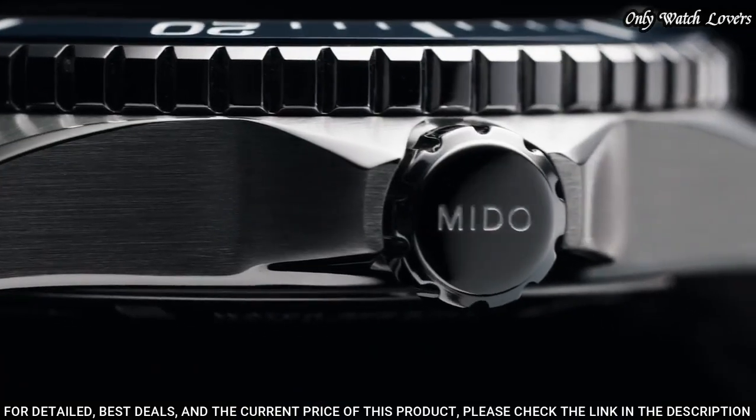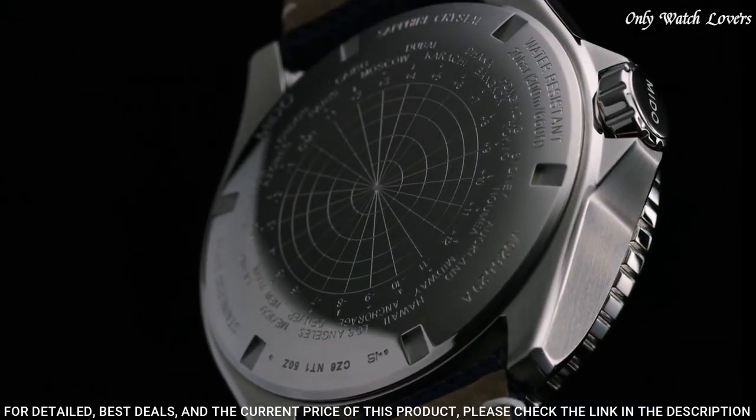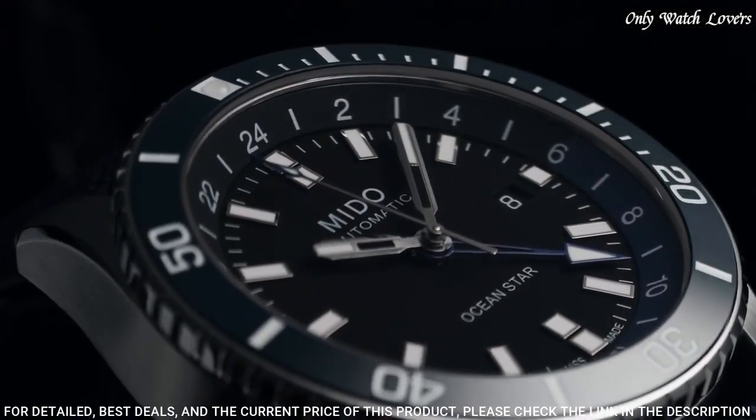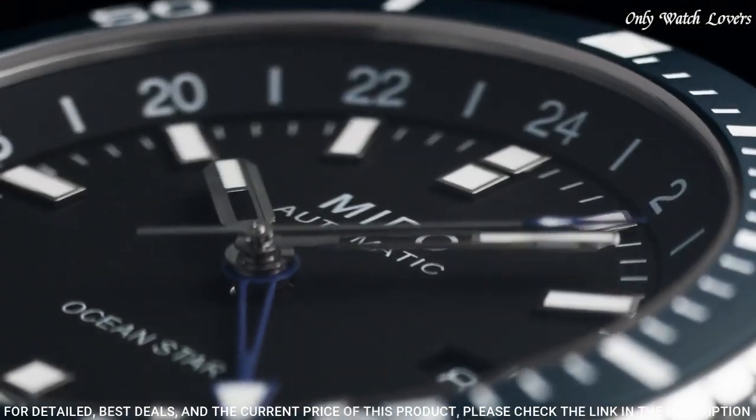Water resistant at 200 meters. Functions: date, GMT, second time zone, hour, minute, second. Swiss made.